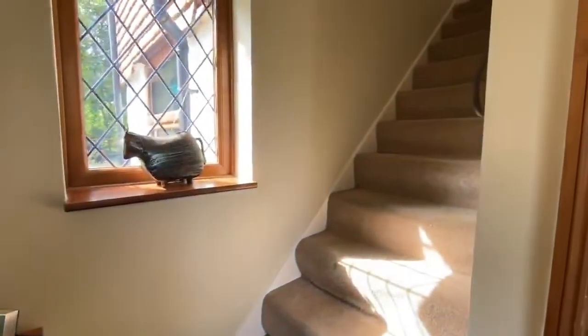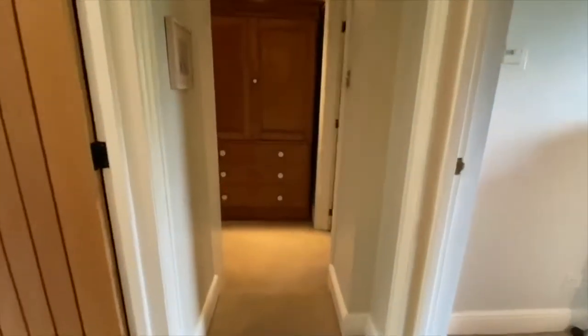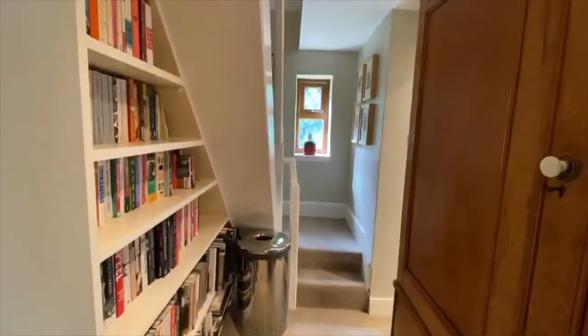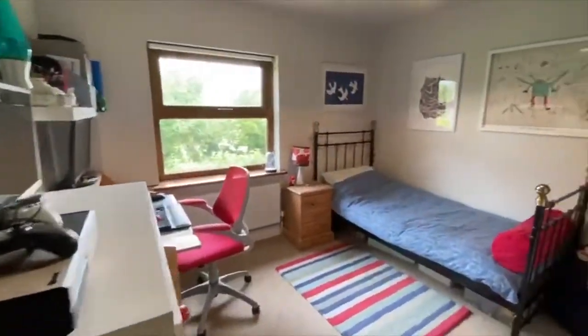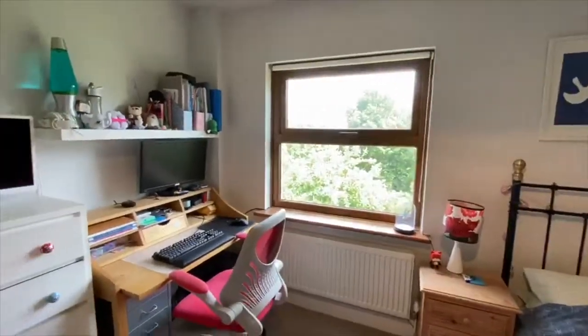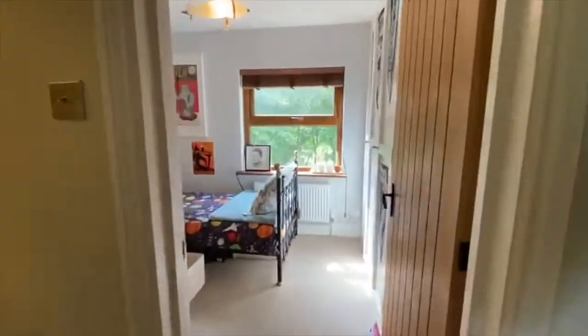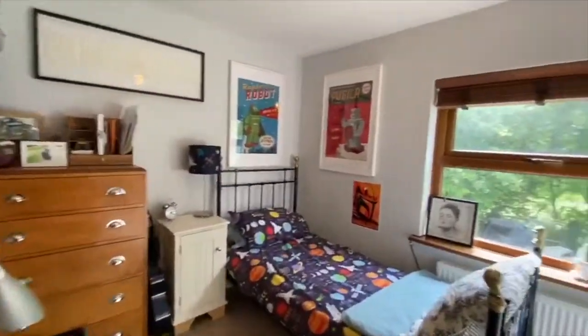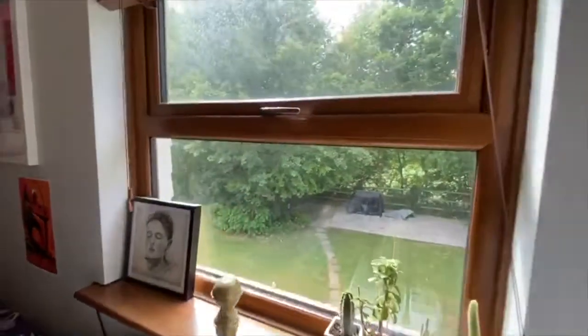On the first floor there's a generous size L-shaped landing which leads up to the second floor. There are three generous size bedrooms up here, all with stunning views out to the countryside. One bedroom has built-in wardrobes and a lovely view out onto the garden.